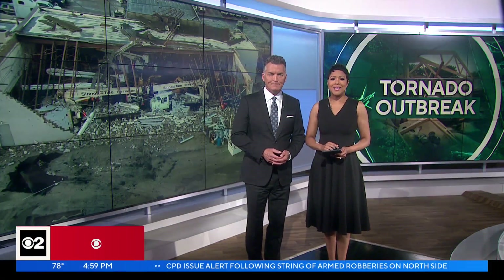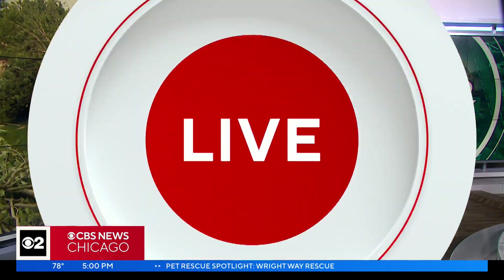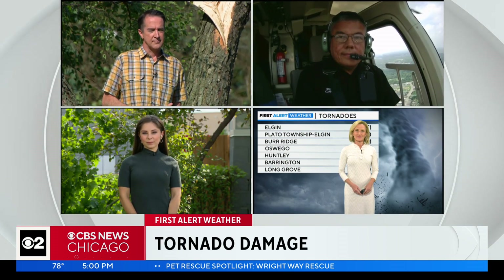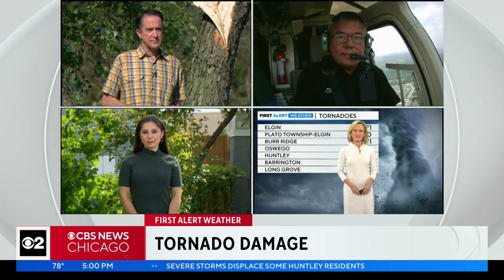Great to have you with us. I'm Joe Donlan, and I'm Erica Sargent. A tornado outbreak in the Chicago area, even bigger than we first thought. Today we're getting a clear picture of the damage done. The twisters ripping apart homes and businesses. We have live team coverage of the destruction and new details from the National Weather Service on the ground looking at all that damage. We begin with CBS2's Chris Tai, live in one of the hardest hit areas, Elgin.